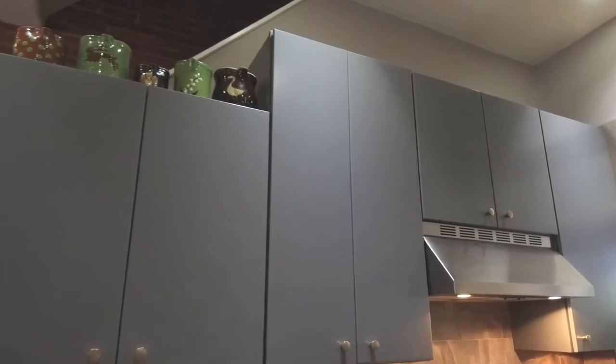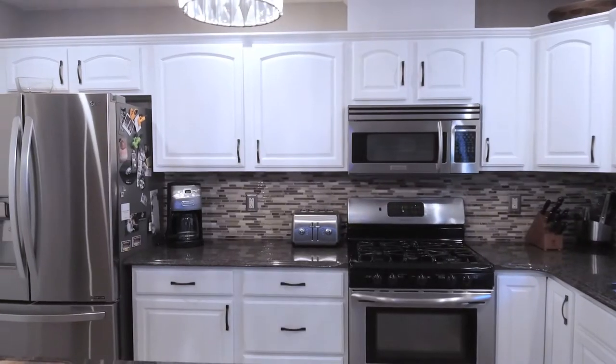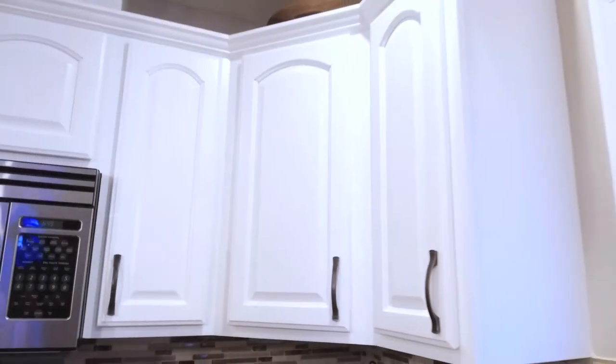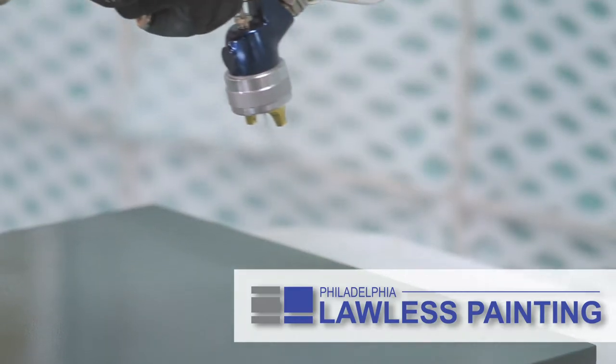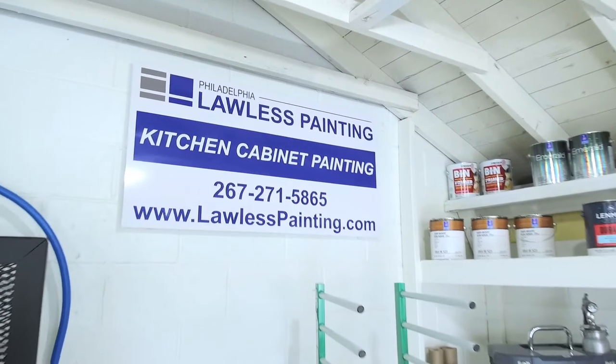We're Philadelphia's kitchen cabinet painting specialists, with over 35 years in the painting and coatings industry. Learn more at lawlesspainting.com.